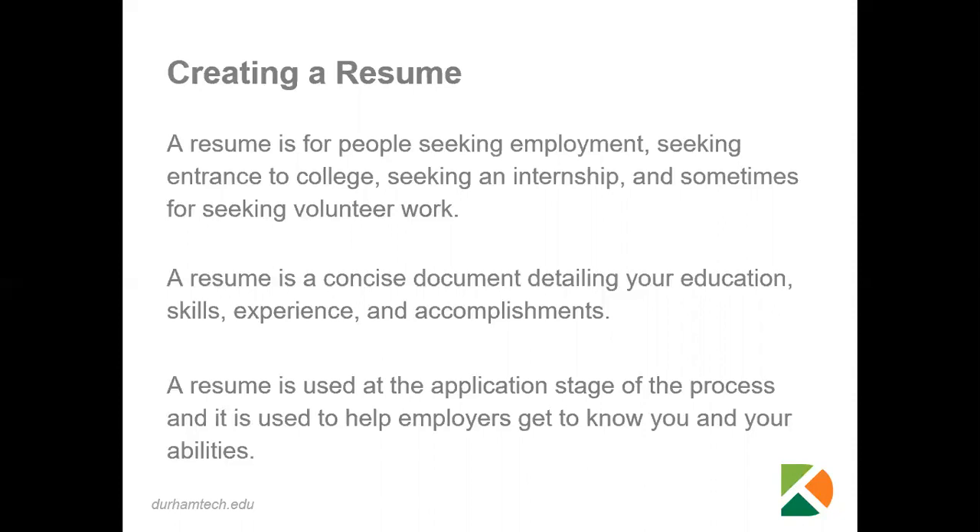The resume is used at the application stage of the process, and it is used to help employers get to know you and your abilities.